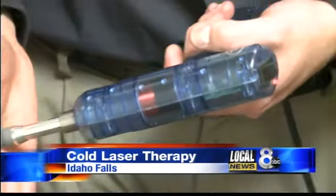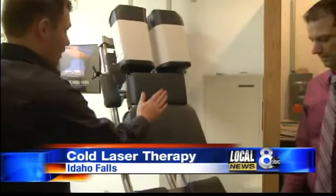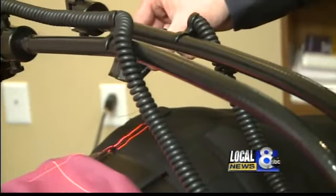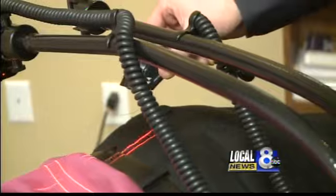When you think chiropractor, painful back cracking and contraptions that sometimes resemble medieval torture devices come to mind. But Dr. Jamin Brunson wants to change that. It's a red laser, but you can't feel it. It's 100% safe and effective — it's actually called low-level laser or cold laser therapy.